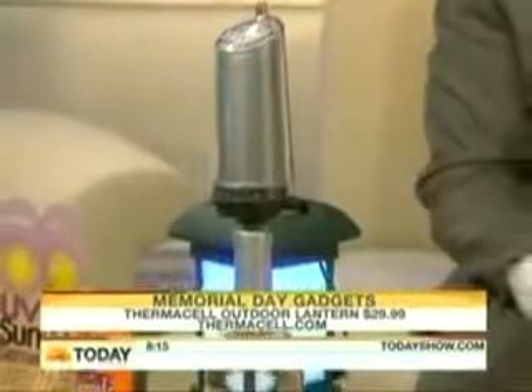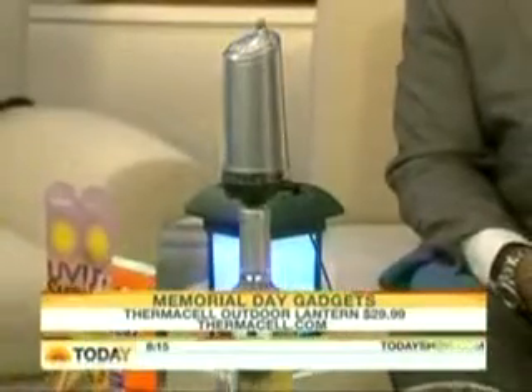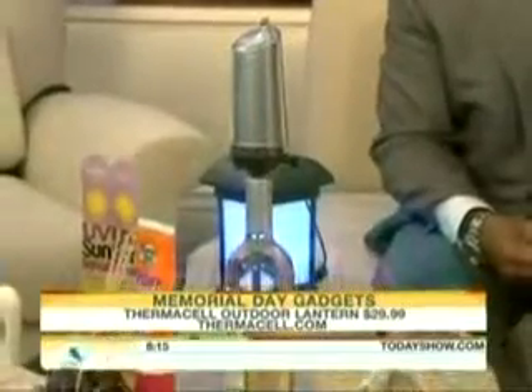Getting rid of the bugs — you can kill two birds with one stone. You've got a lantern and some bug zappers. From Thermacell, this is their new outdoor lantern. It's fantastic, it's portable, great for the outdoors or for entertaining. It also creates a protective barrier of mosquito repellent, 15 feet by 15 feet — perfect for entertaining. A bug-free zone, a terrific value at $29.99.